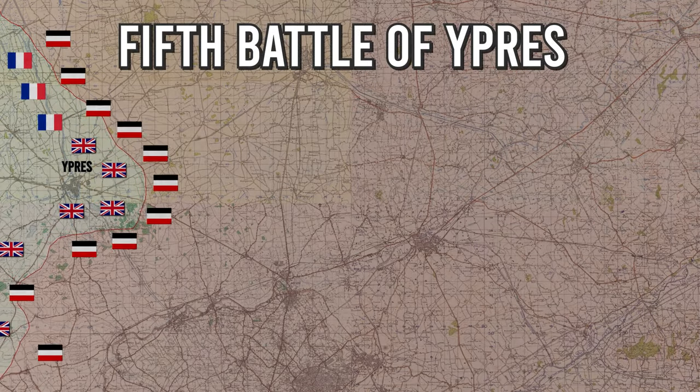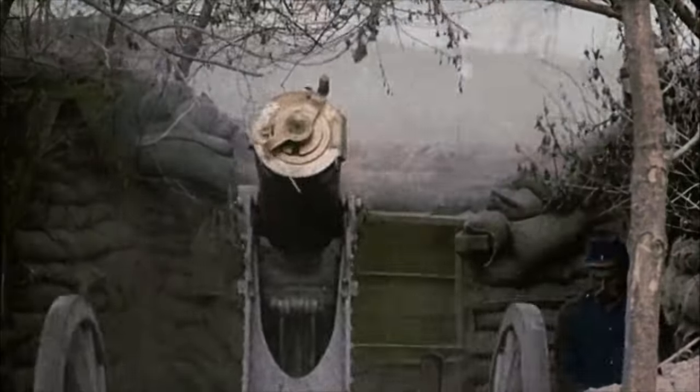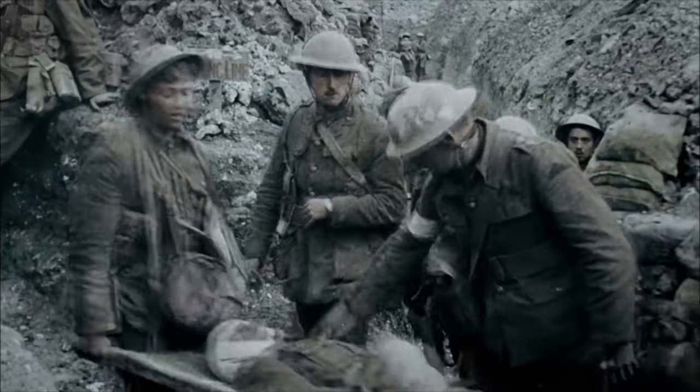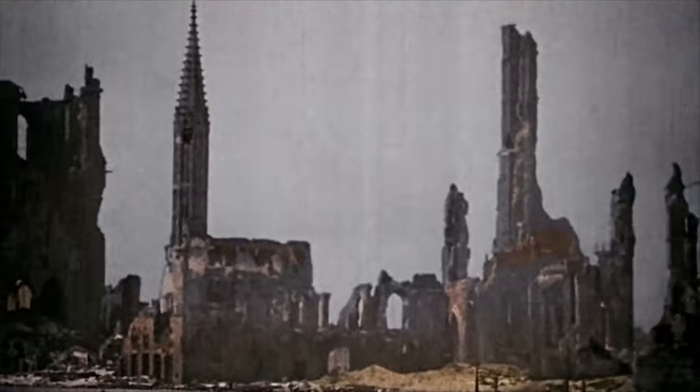This last Allied push is known as the Advance in Flanders, sometimes unofficially called the 5th Battle of Ypres. On the 28th of September 1918, the Allied Army Group of Flanders attacked and broke through the thin, exhausted, unsupplied German front lines to the north, east, and south of Ypres, led by King Albert I of Belgium. Casualties were minimal compared to previous battles — Belgian and British forces lost around 4,500 soldiers. Significant ground was recaptured, including the heights at Passchendaele and Messines. The Allied advance kept pushing the German army further away from Ypres, and two months later the Germans surrendered, ending the bloodiest war the world had ever seen.